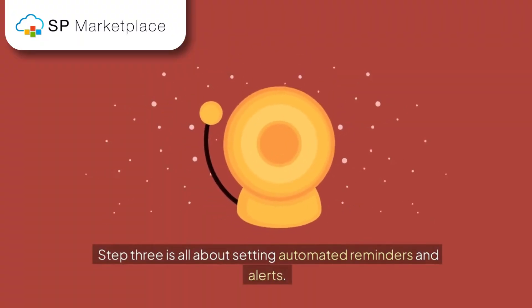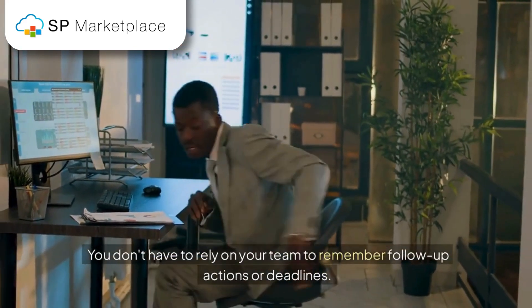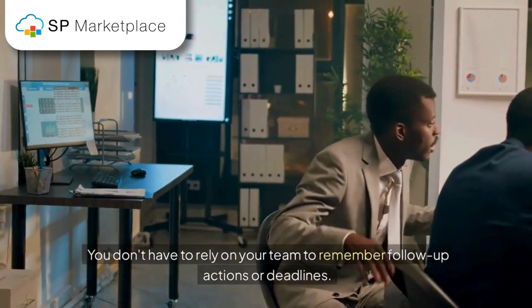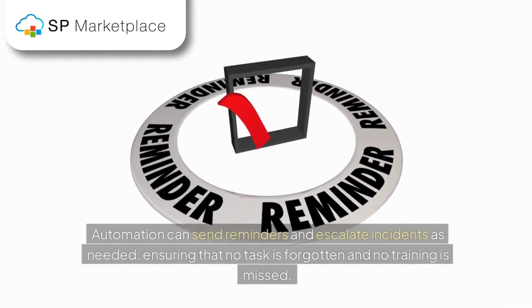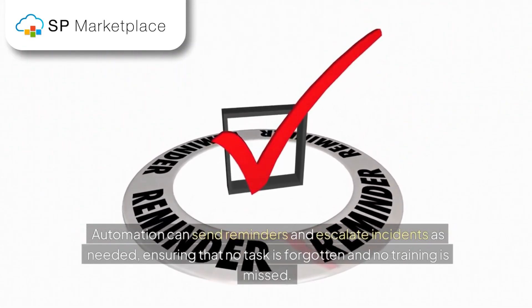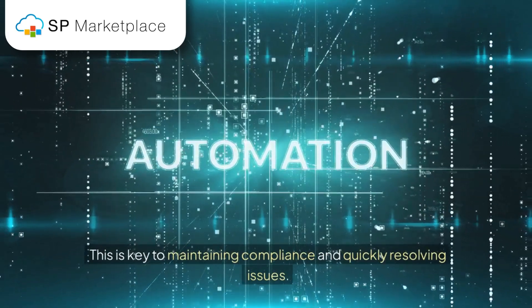Step 3 is all about setting automated reminders and alerts. You don't have to rely on your team to remember follow-up actions or deadlines. Automation can send reminders and escalate incidents as needed, ensuring that no task is forgotten and no training is missed. This is key to maintaining compliance and quickly resolving issues.